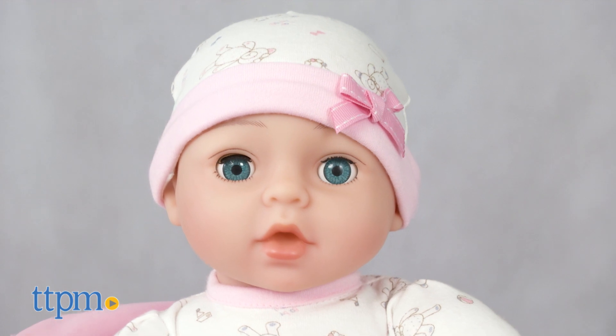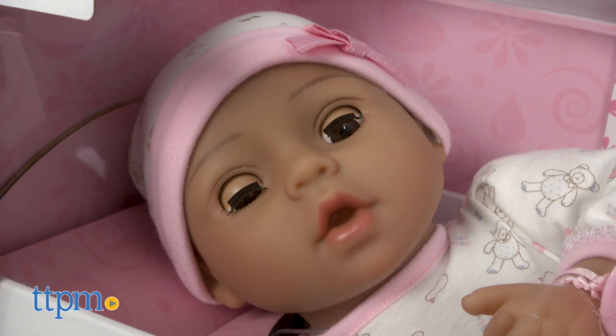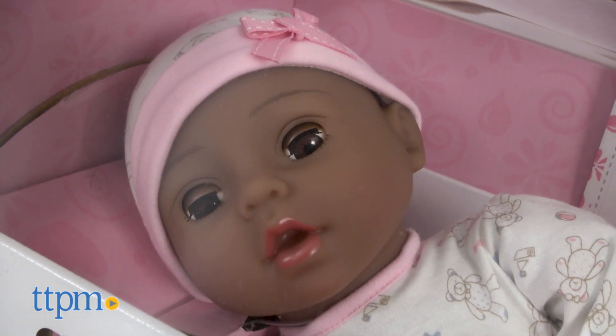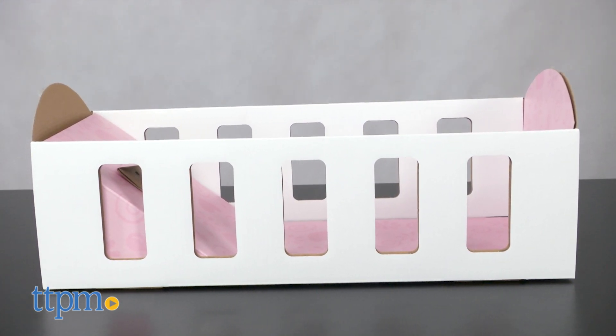Adoption Baby Hope has blue eyes and a fair skin tone. Precious has brown eyes and a medium skin tone. And Joy has brown eyes and a medium dark skin tone.